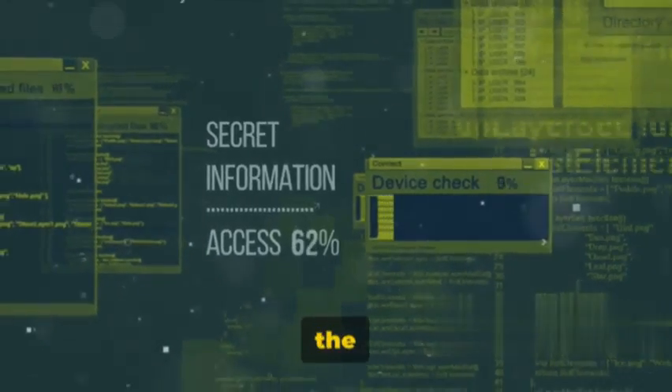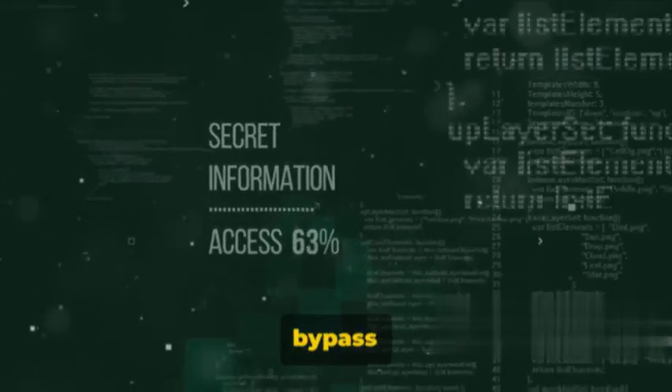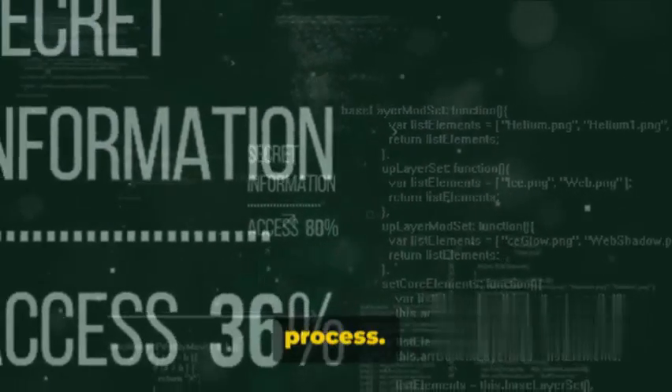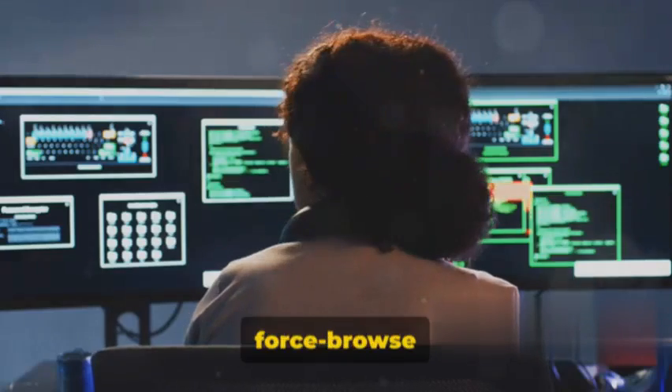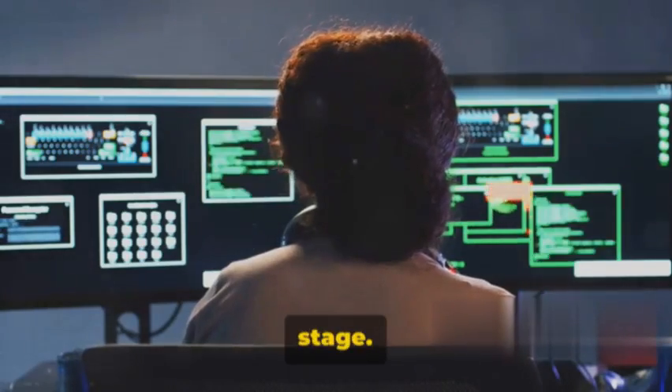Next, we have the multi-step authentication bypass technique. If authentication is conducted in multiple steps, it might be possible to bypass it by completing only the first step of the authentication process. You can then force browse to the application or make direct API requests without completing the second stage.